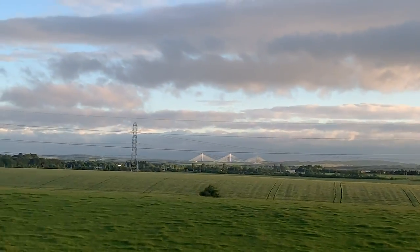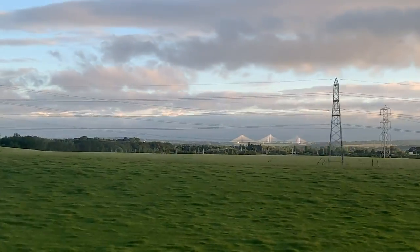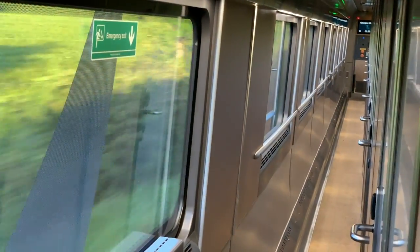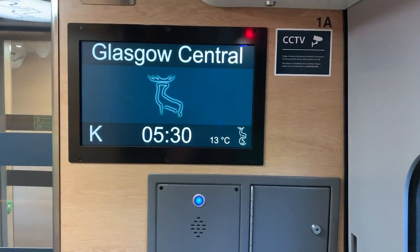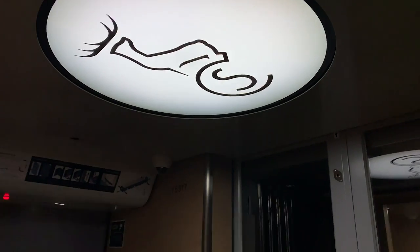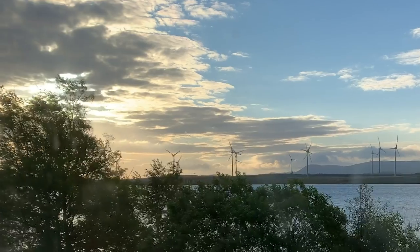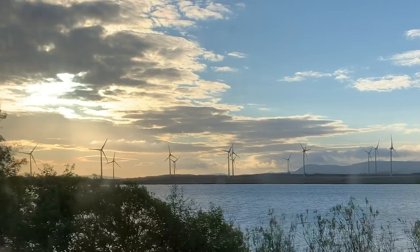We got some great views of the Forth Bridges in the distance as we headed across Scotland towards Glasgow. Thanks to a combination of using the east coastline and not having to stop to split the train, we had numerous stops along the route to allow the timetable to catch up with us.